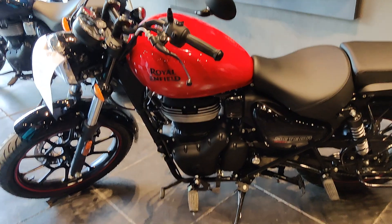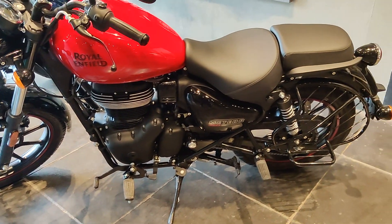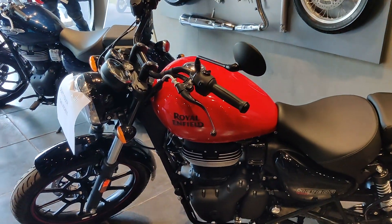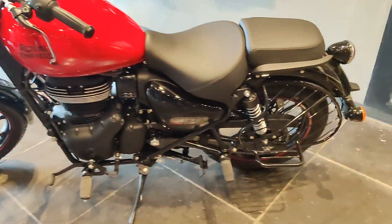The Meteor motorcycle has three variants: Fireball, Stellar, and Supernova. Now we are going to see the Fireball variant.